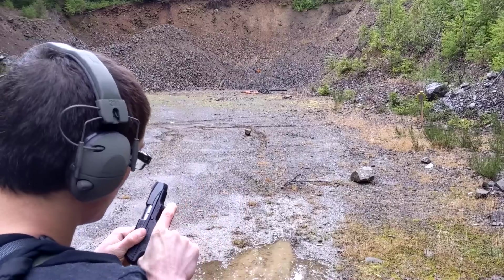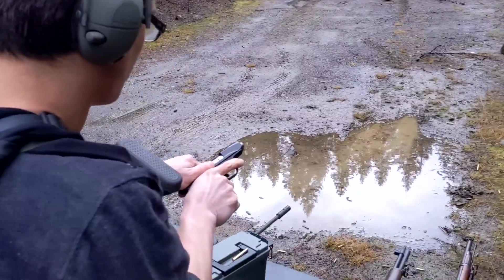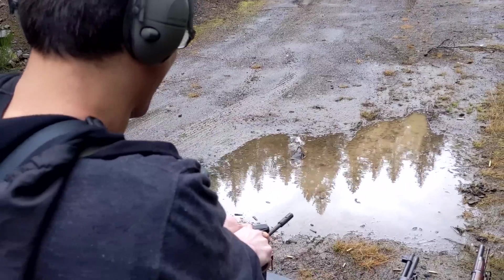So here we go — the R51 is not reliable. Not even the Gen 2. It's jammed again.